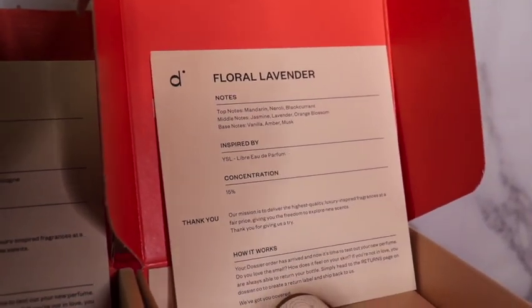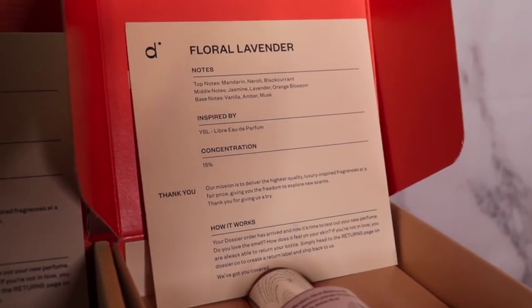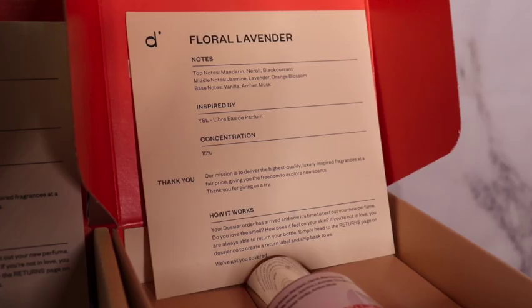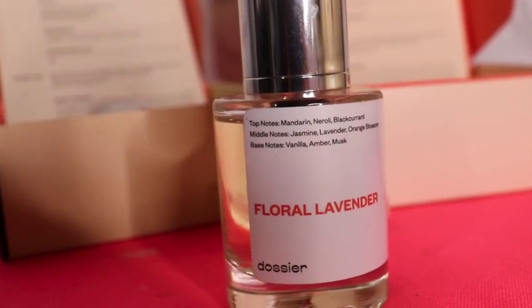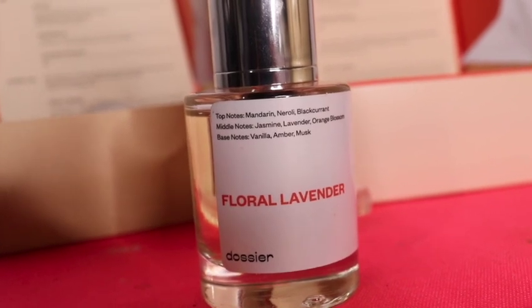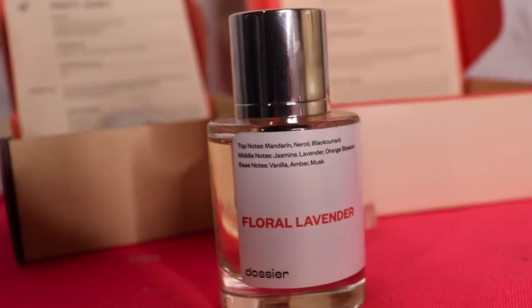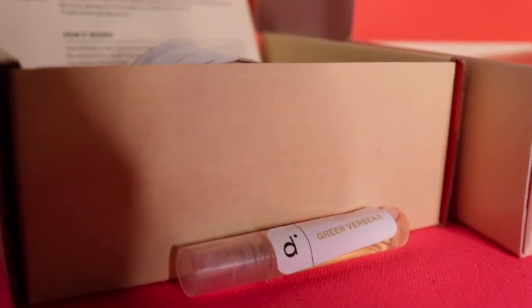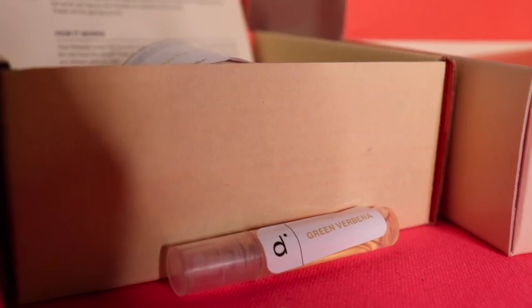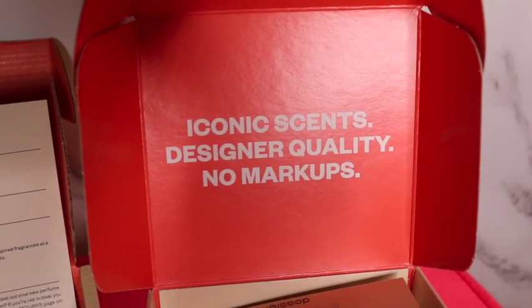This one I was actually wearing today and I absolutely love it. Similar to the other card, you can see the notes, what it's inspired by, and all that other good stuff, as well as the top notes and base notes listed on the bottle. And it's all natural ingredients — there's nothing there that you can't recognize. It also comes with a little sample bottle that you can use just to test out if you like the perfumes.